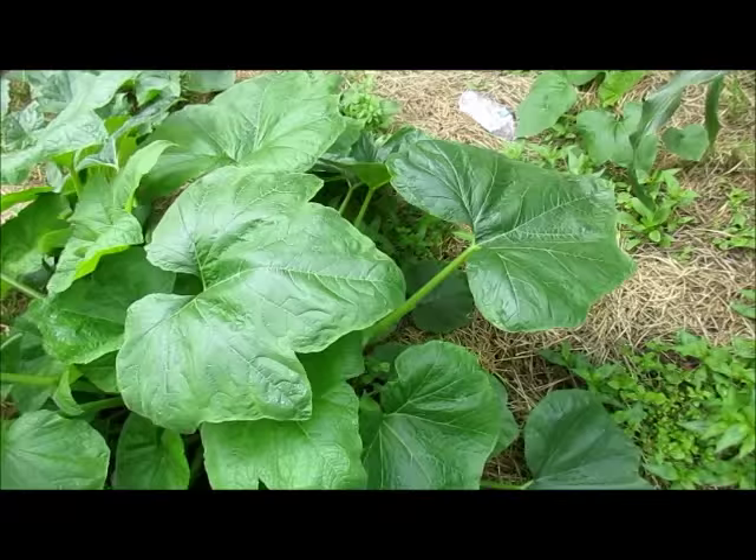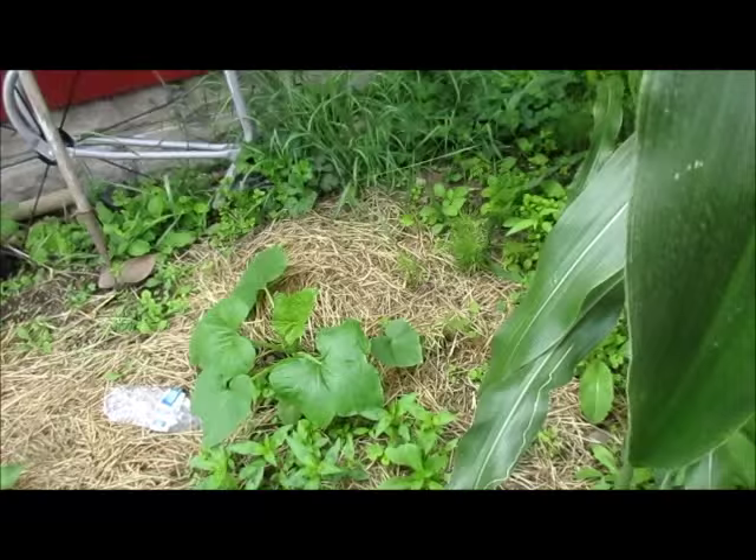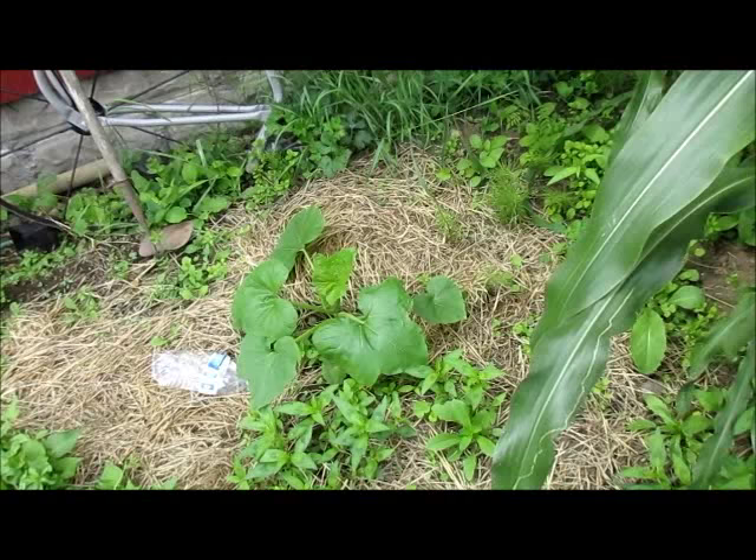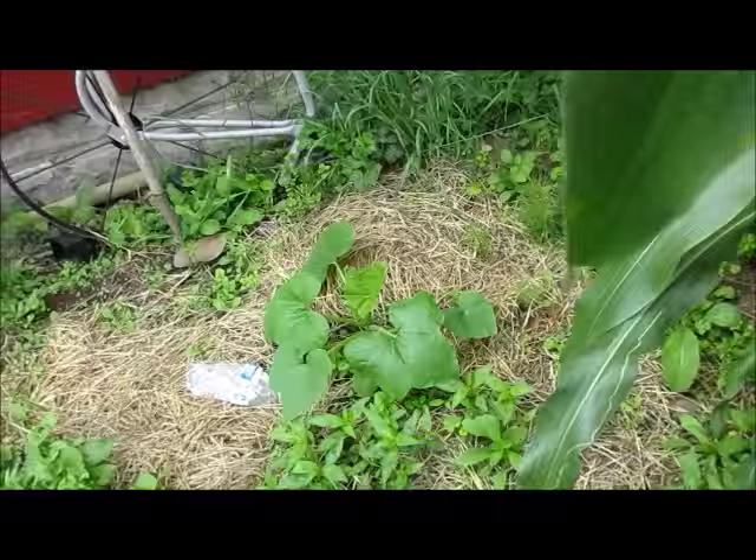The acorn squash, the big one, is doing tremendously well. There are no blossoms yet. That's the one that accidentally got cut down or chewed down by an animal, and it's come back and it's really healthy looking even though it's much smaller.